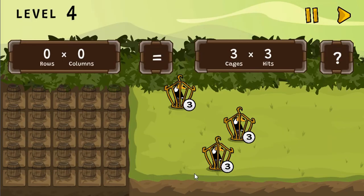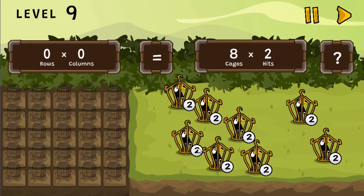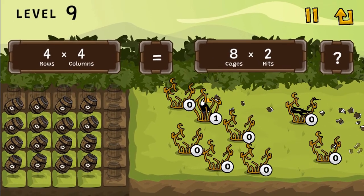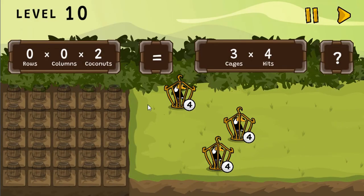You will need to use your knowledge of math to complete the math questions to create an equation of equal number of cannon fire to the cage's strength. Click with the mouse to select the correct number of cannons to shoot all the toucan cages to release them.